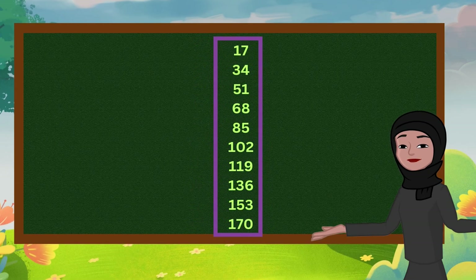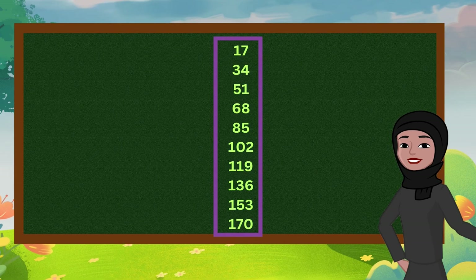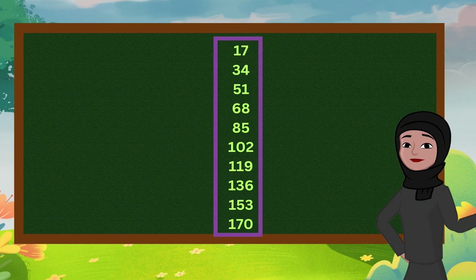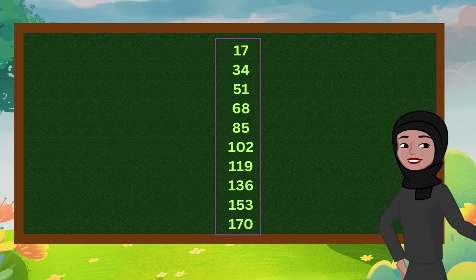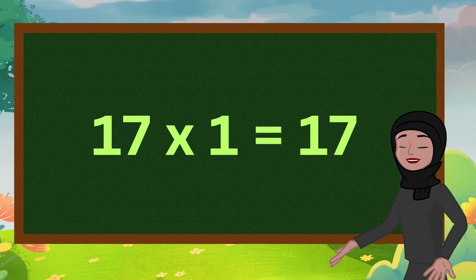17, 34, 51, 68, 85, 102, 119, 136, 153, 170.